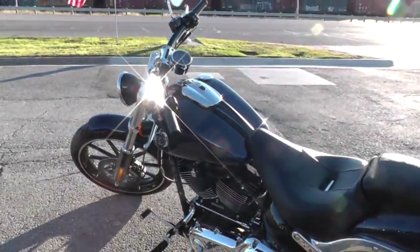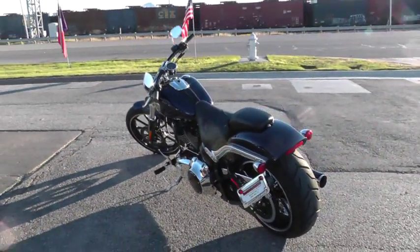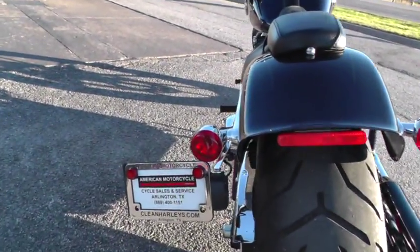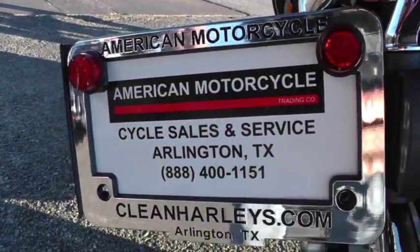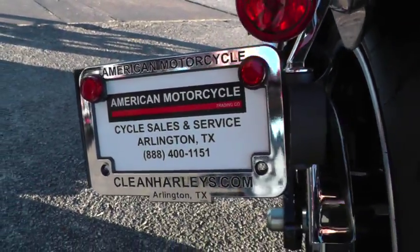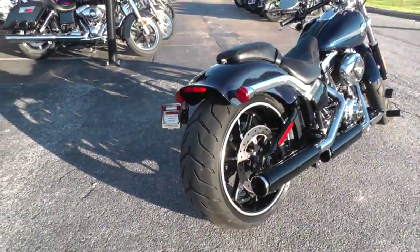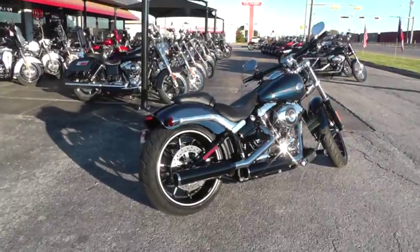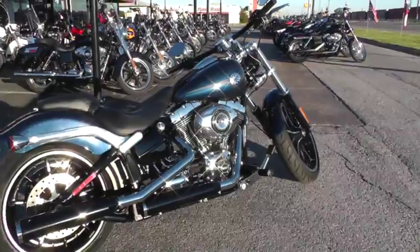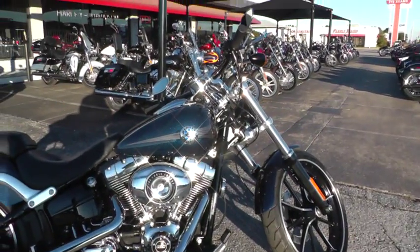There are a lot of good finance options on this bike, a lot of good warranty options. We take almost anything in on trade. If you'd like to know more about it, call our sales team toll-free at 888-400-1151 — they can tell you all about it. Or go online and see our complete inventory at cleanharleys.com. We sell and ship motorcycles all over the world, so it would be easy to get this one to you. This is Geno with American Motorcycle Trading Company in Arlington, Texas. Thanks for looking.